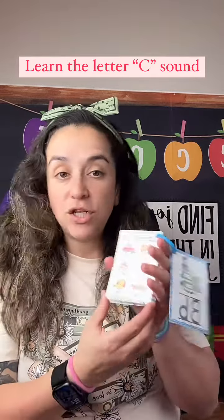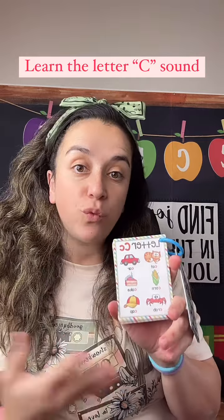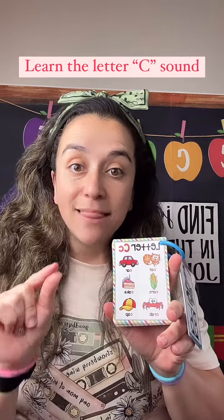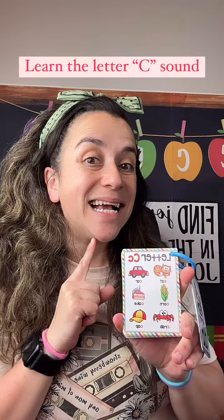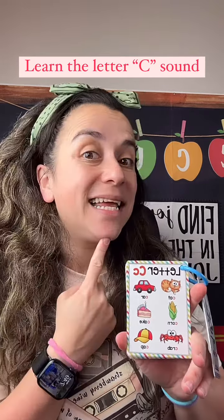Hello boys and girls and welcome back. Today we are going to continue our letter series and we are going to review the letter C. The letter C makes the sound c-c-cat, c-c-cat.